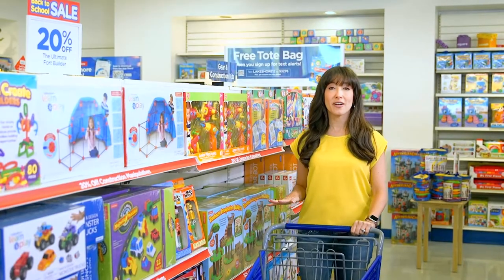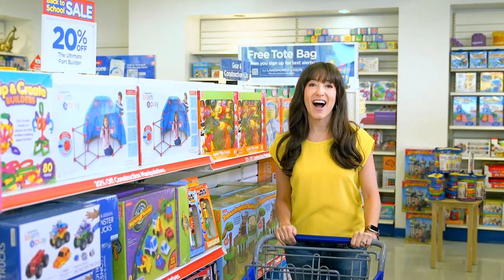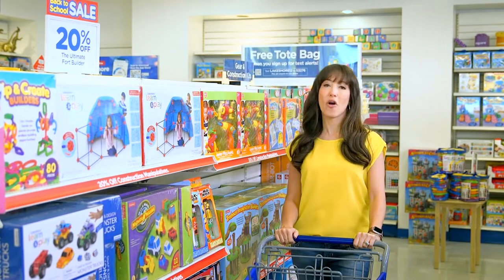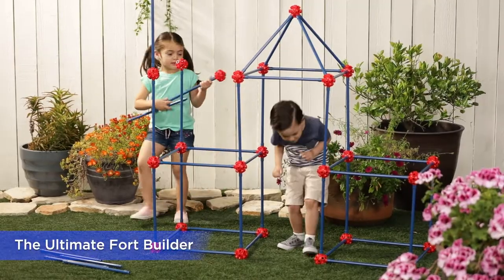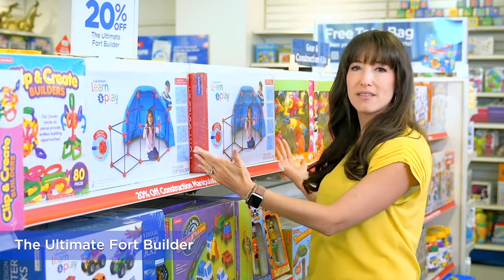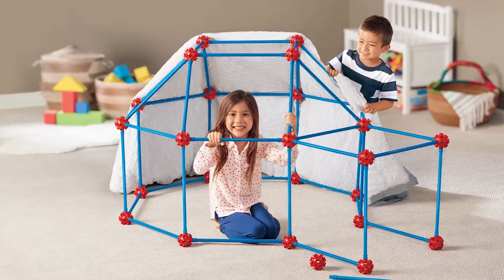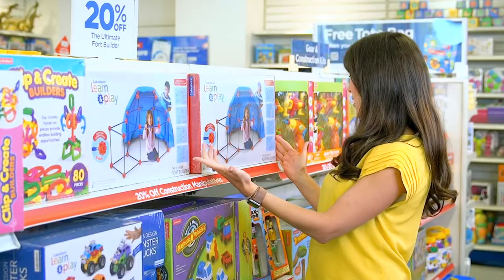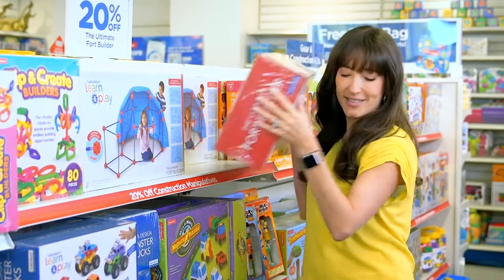I'm going to start here with the construction sets, and I'm already so excited. I love that they're perfect for summertime fun, but also great for keeping kids building all year. My daughter has been wanting this forever, and now's the time — I'm getting it. Opening the building, tons of pieces, looks really strong. Instructions look super helpful. Getting it.